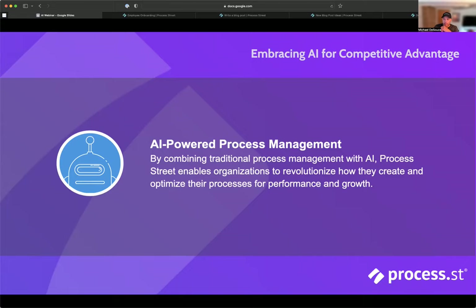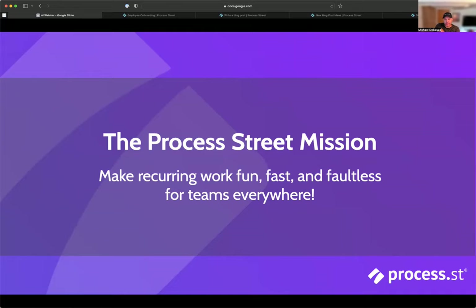That's what Process Street has been able to do. But now with the layer of AI and the investment we're making, we're seeing exponential potential in how we're able to add value and bring AI in as a team member for our customers and their organizations. That wraps right back into our Process Street mission: making recurring work fun, fast, and faultless.